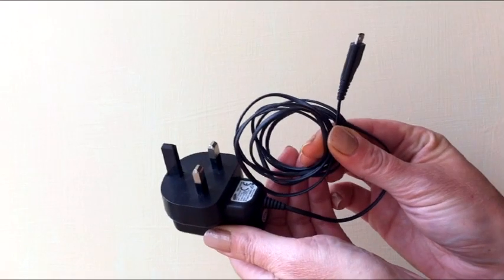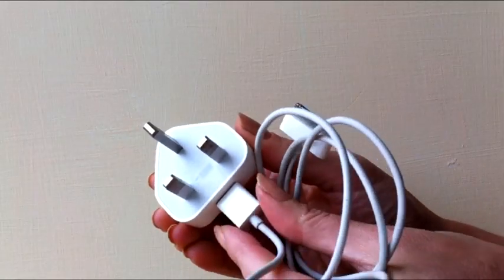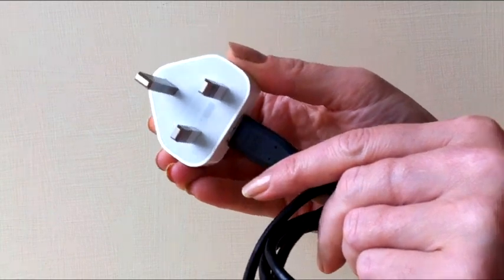This is an example of a standard charger with a micro USB port, which is compatible with most mobiles sold today. Alternatively, you may have a charger that looks like this — the only difference is that the cable is detachable and plugs into the power adapter. Either of these will work with your new phone that you've just bought, so you really don't need a new charger.